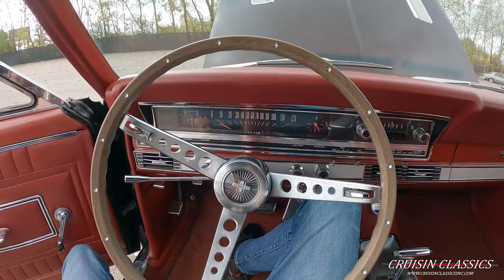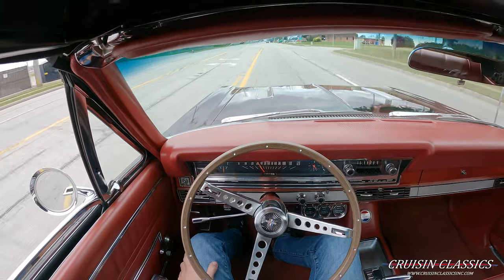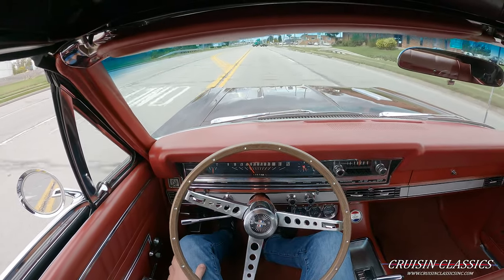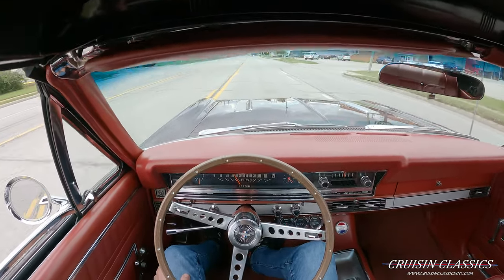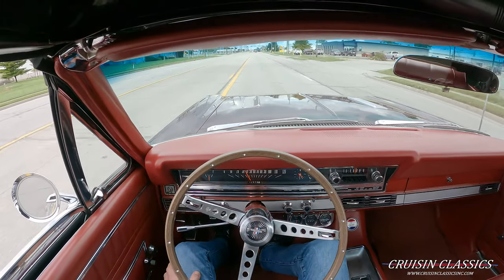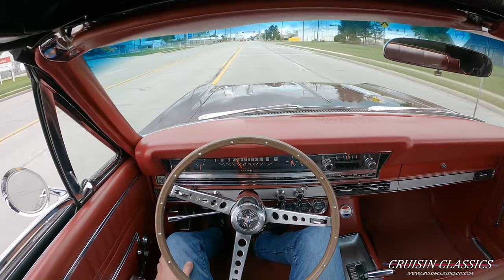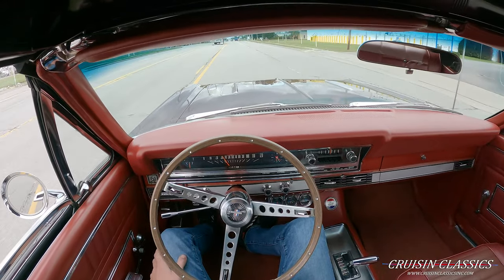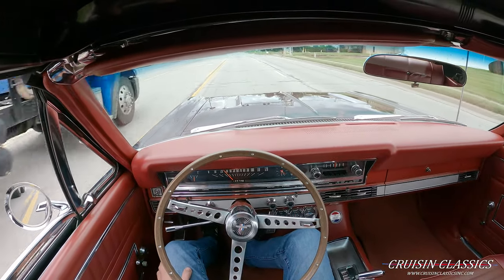We're going to shut our headlights off and take this thing for a drive. Alrighty guys, we just pulled out of the showroom — we're going to take this car for a short drive to show you that it does run and drive. This car has a three-speed automatic transmission and the 390 under the hood. So far it's an extremely easy car to drive — this is my first time driving it. We're cruising at about 53 pounds oil pressure, charging at 14 volts, sitting just under 180 water temp.